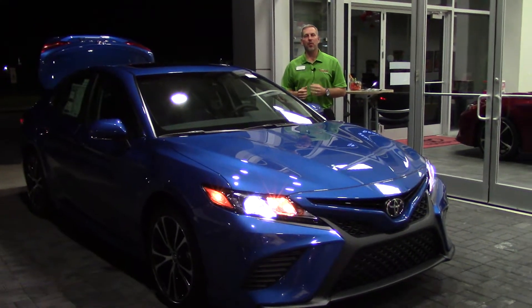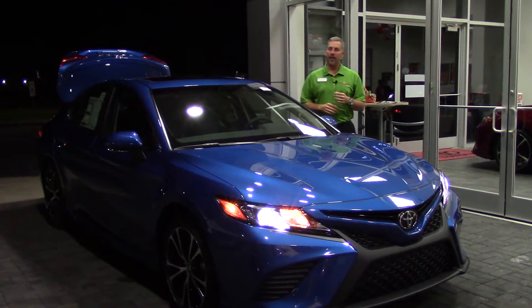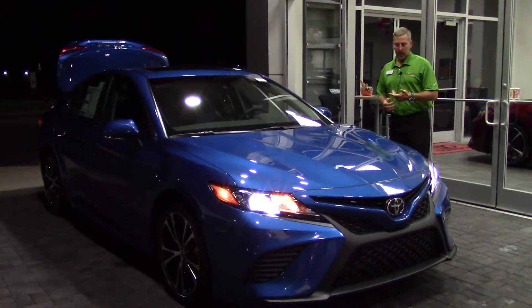Hey, this is Jason from Hubert Vester Toyota. Today I'm going to talk about stock number TN0818. This is a 2018 Blue Streak Metallic Camry.